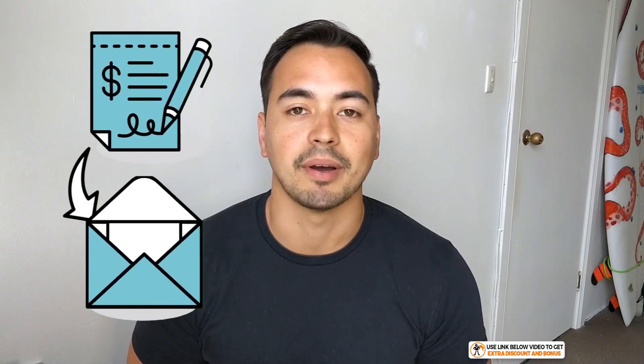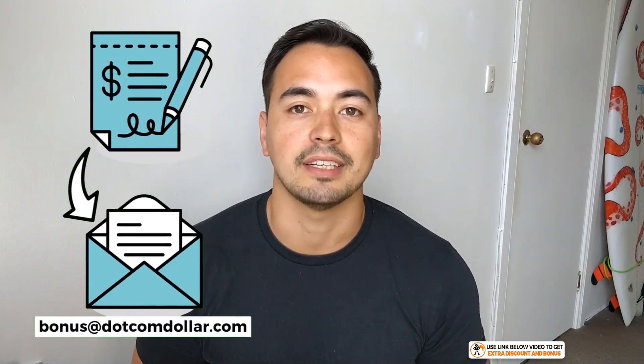A quick note regarding my bonus offer: if you decide to get NameHero through my link, just send me your receipt and I'll send you access to my course right away — it's that easy.